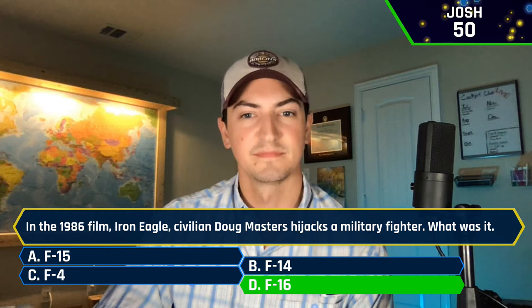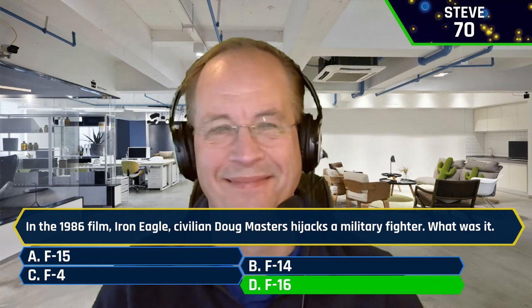Interesting thing about this movie — a whole lot of factual errors. First of all, the F-16 is not an Eagle; the F-15 is the Eagle. And I'm pretty sure we don't have any fighters made out of iron. Plus, how would he have gone all that way on one tank of gas? I don't think the Air Force would have helped him refuel in midair.